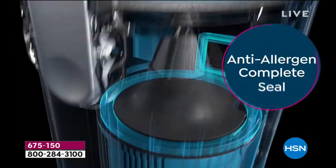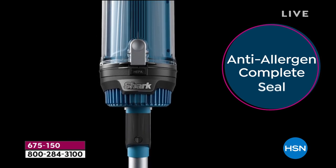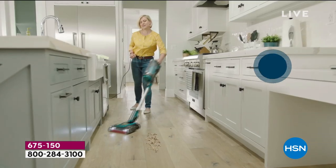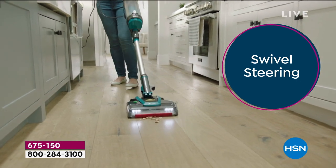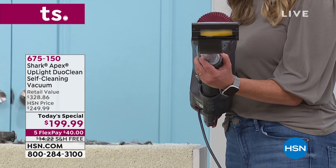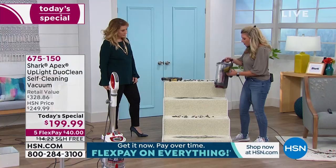Floor to ceiling cleaning — we are giving you all of those attachments so you're able to get to the stairs. You've got true HEPA filtration. And the pet attachment is also self-cleaning. This is $50 by itself and we're including it and nobody else does. How mean would it be to give you a pet tool to pick up hair and not give you the self-cleaning brush roll? Yes, that would be rude. You can see the power it has and the built-in hose ready to go.